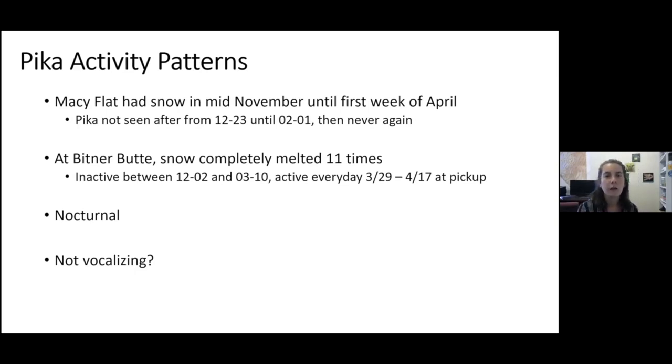At the Bittner Butte site, where snow melted and repacked 11 times throughout the monitoring season, pika were inactive from December 2nd through March 10th. After one day of testing the weather, they went back into hiding, then were seen every day from March 29th through when we picked up the monitoring equipment. This shows a different activity pattern from the Macy Flat pika, which may not have survived the winter.